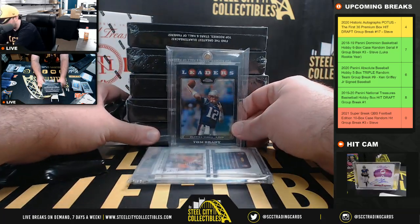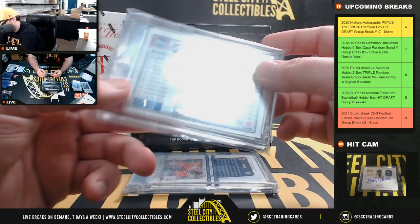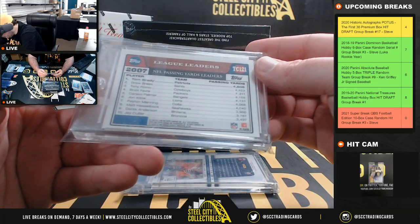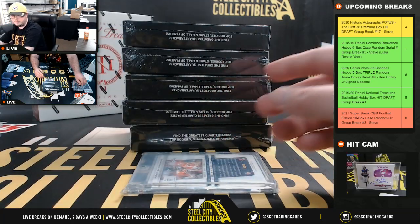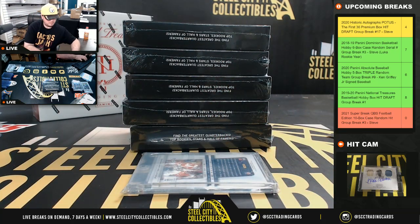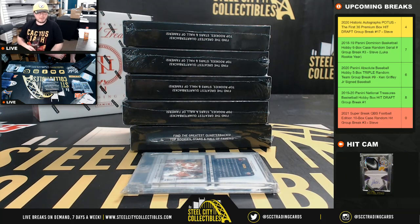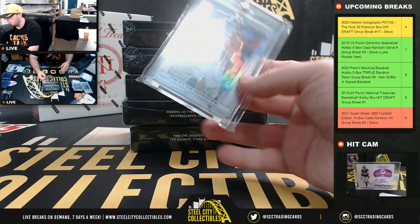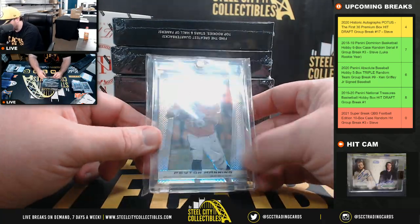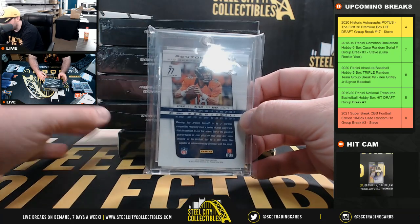Box number five — that's a really nice box. We've got a Topps Chrome Tom Brady refractor from 2008. We've also got a Prism Peyton Manning — that is a silver 2013 Peyton Manning Prism.